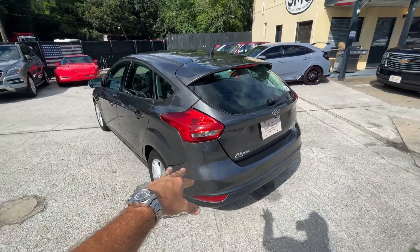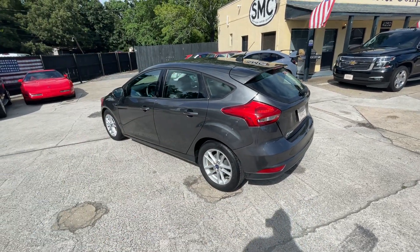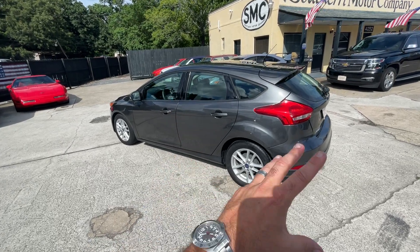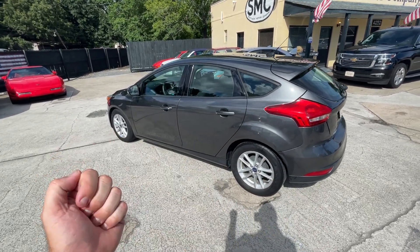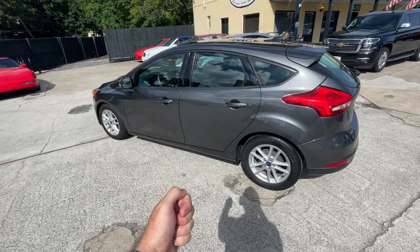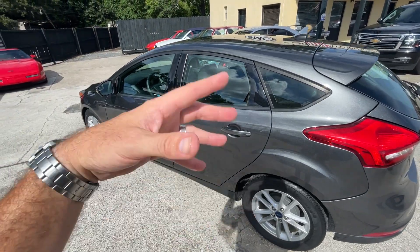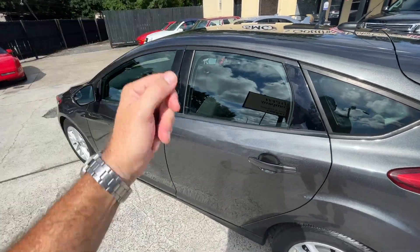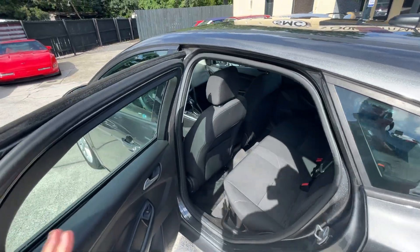Another benefit to this car is it's a one-owner vehicle, originally bought right up the road on Rivers Avenue at Jones Ford. All the maintenance from the previous owner has been taken care of. I know the person personally who owned this car from day one — they loved it but needed something bigger, so I sold one of my family members a car and traded this one in.